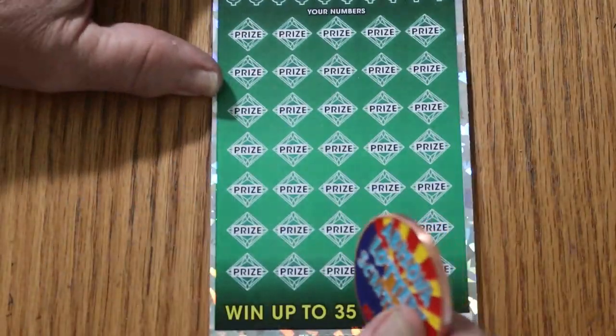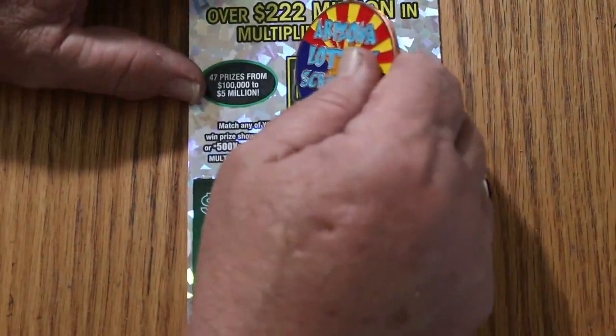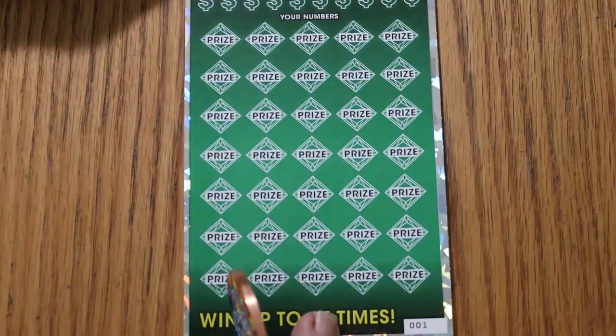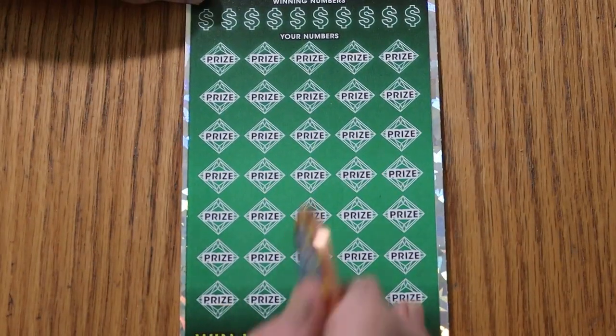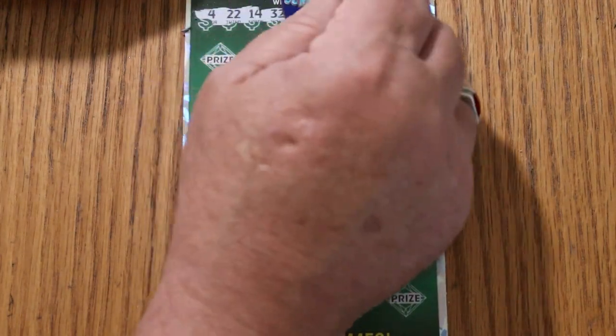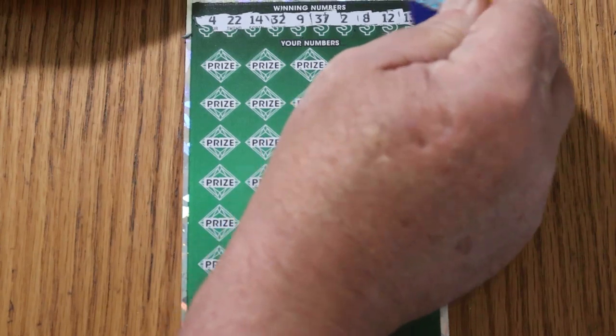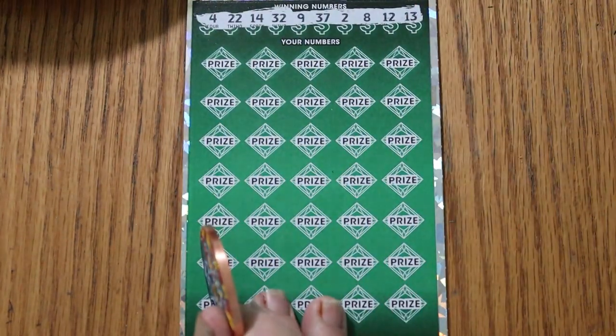Alright, ticket 001. We'll see if we get a back-to-back. Bonus number is 21. Winning numbers: 4, 22, 14, 32, 9, 37, 2, 8, 12, and 13. Alrighty, off we go again.